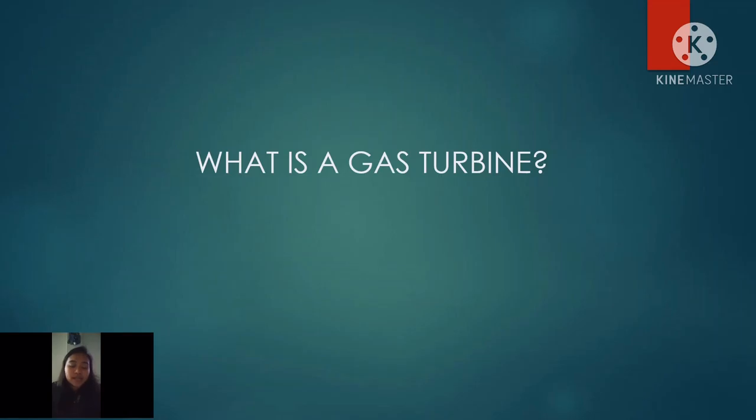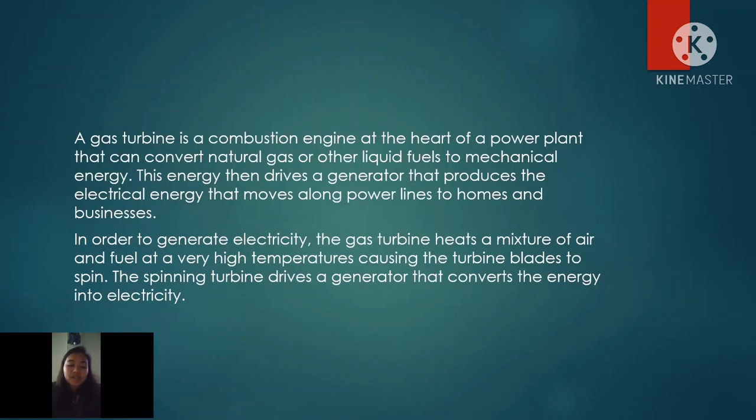What is a gas turbine? A gas turbine is a combustion engine at the heart of a power plant that can convert natural gas or other liquid fuels to mechanical energy. This energy then drives a generator that produces the electrical energy that moves along power lines to homes and businesses. In order to generate electricity, the gas turbine heats a mixture of air and fuel at a very high temperature, causing the turbine blades to spin. The spinning turbine drives a generator which then converts the energy into electricity.